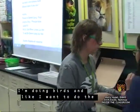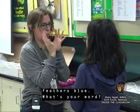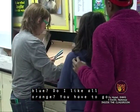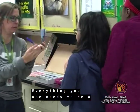I'm doing birds, and I want to do the feathers blue. What's your word? Monochromatic. Different shades of blue. Do I use some orange? You have to go — everything you use needs to be a shade of blue.